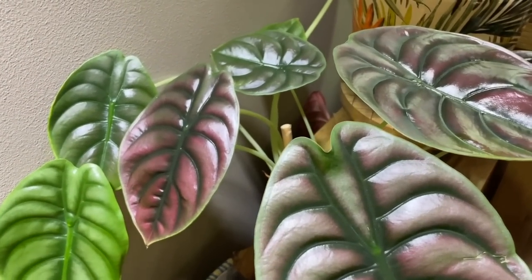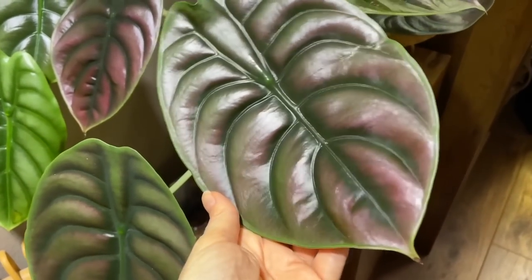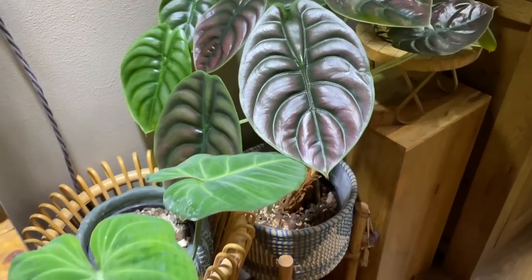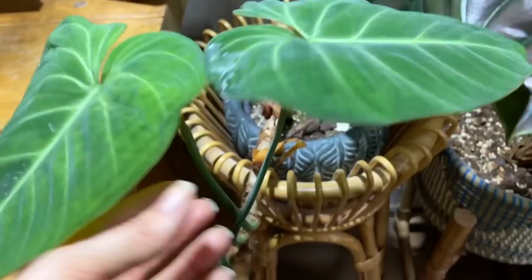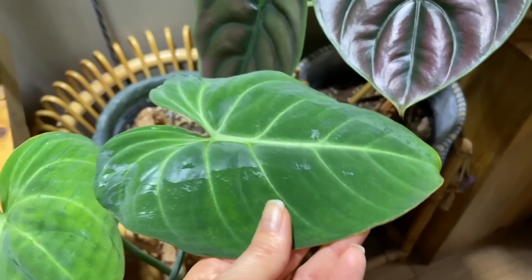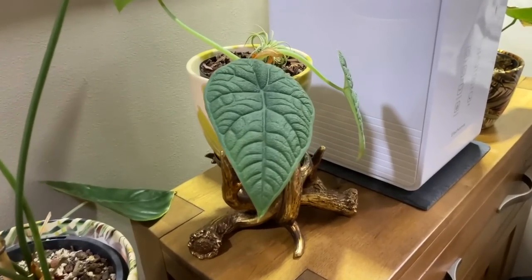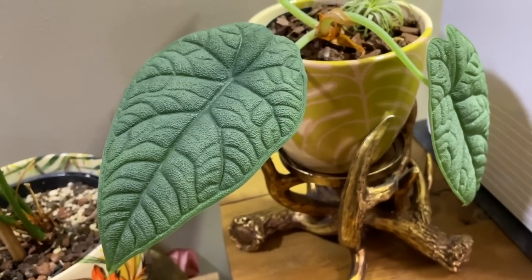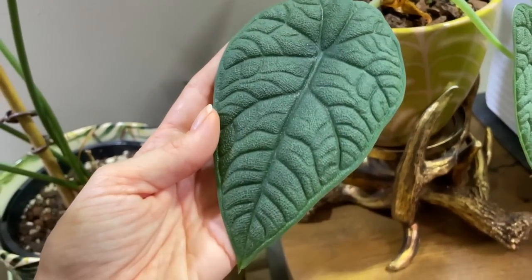As you can see, the Alocasia cupria does not seem bothered at all by the lack of humidity — no crispy bits, it's looking very healthy and happy. My gloriosum I would say has never really thrived in this room; it's always producing new leaves but I wouldn't say it's thriving, though it's not crispy or anything. This plant was one of my main concerns because it is one of my favourites and one of my rarest plants — this is the Alocasia mellow, and so far I'd say it's looking pretty perfect.